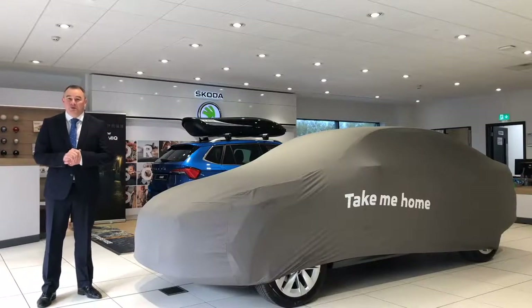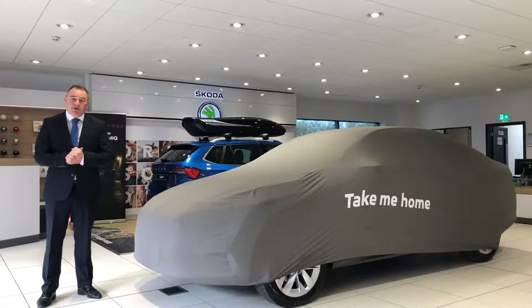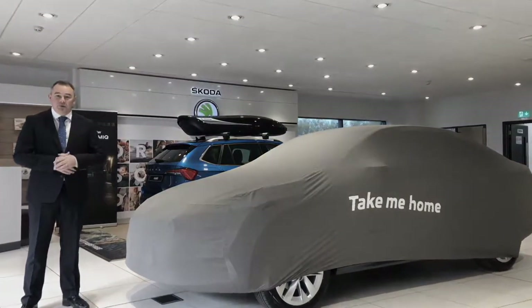Welcome to Heritage Automotive. My name is John Hopkins. I'm the head of brand for Skoda. We represent four dealerships in Gloucester, Bristol, Yeovil and Weston-super-Mare. We're delighted to launch the new Octavia in this way. I'm going to now hand over to my colleague who will talk you through the features and benefits of this exciting and fantastic new car.